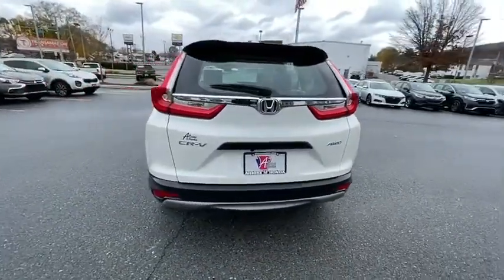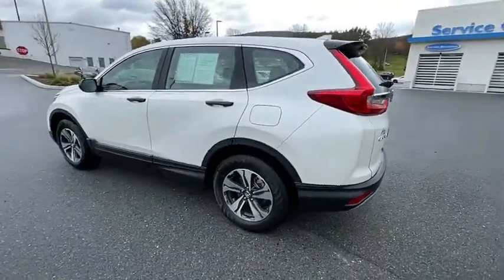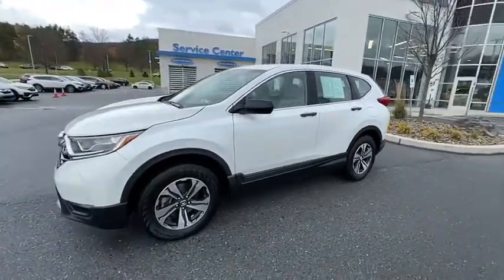This vehicle has less than 35,000 miles. Here are some of this vehicle's great options: traction control, dual airbags, alloy wheels, power steering, four-wheel disc brakes, trip computer.